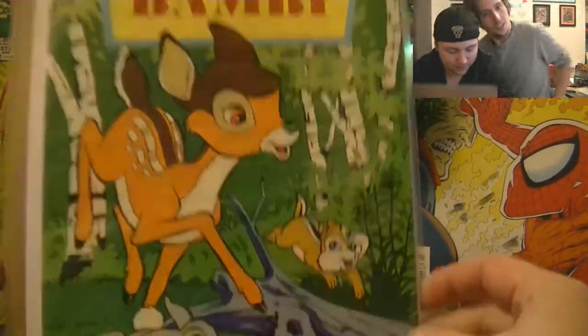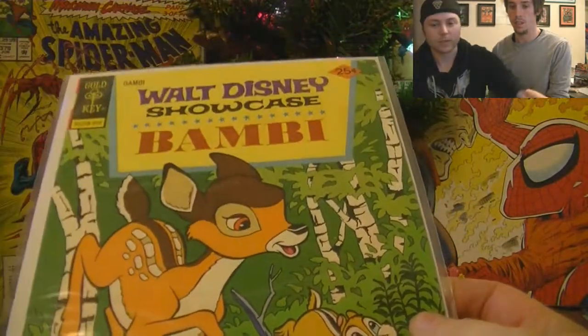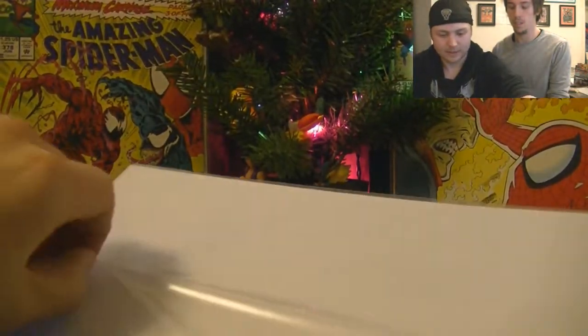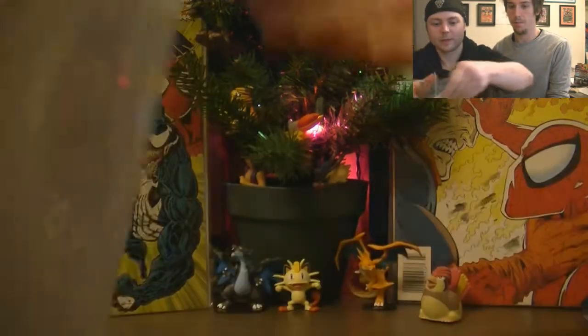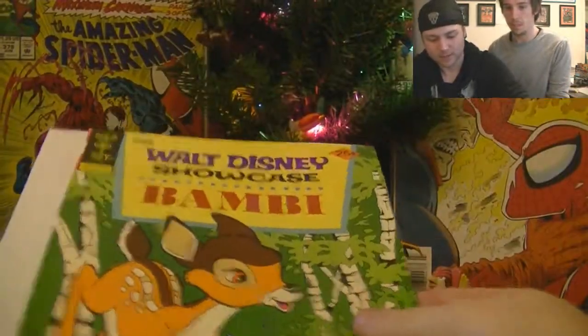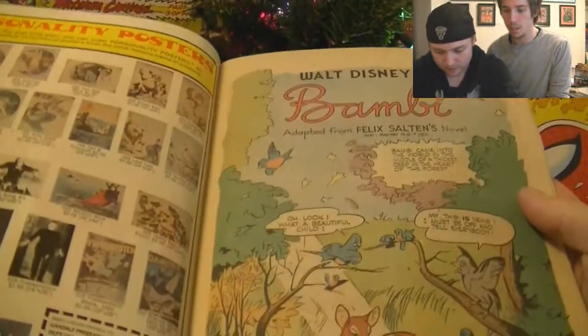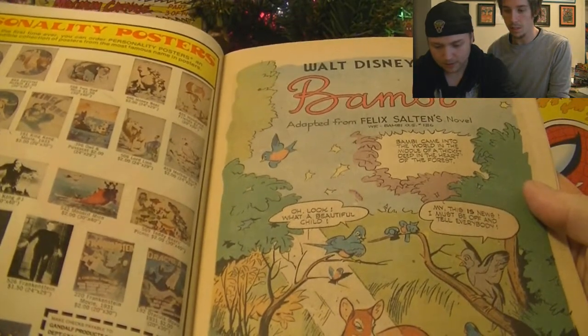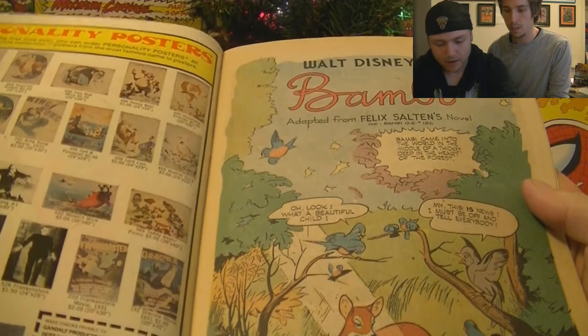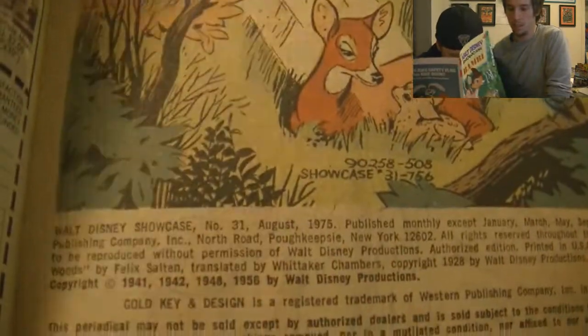So right there, the reason I bought it is this art on the front is awesome. It's a Golden Key comic as well. Let's crack open into it. Looks like it's in pretty good condition, it does, eh? That's excellent condition. This comic — this is number 31, came out August 1975.